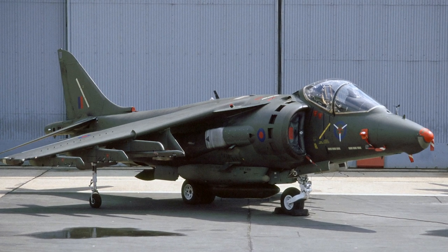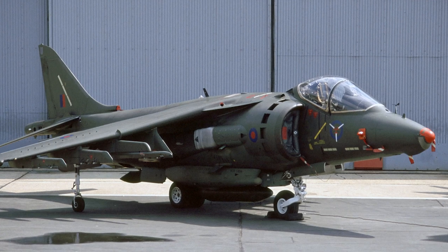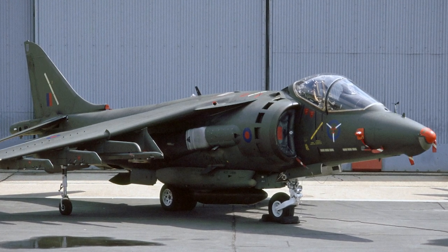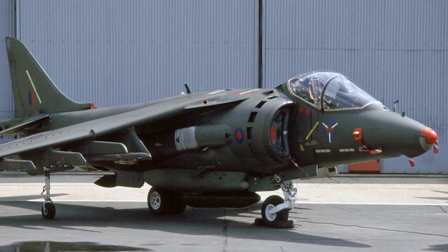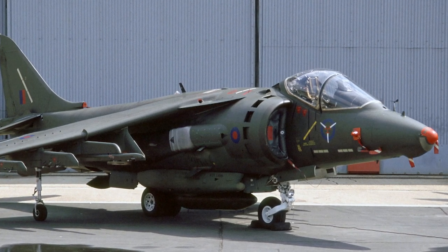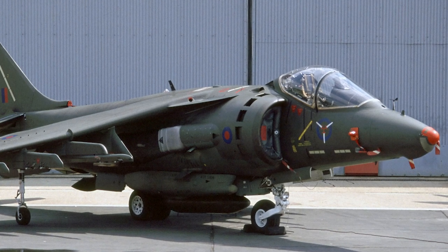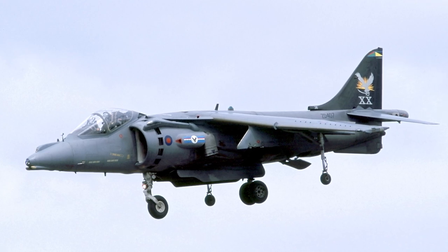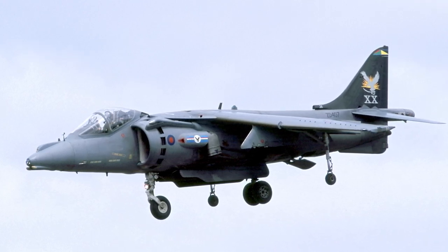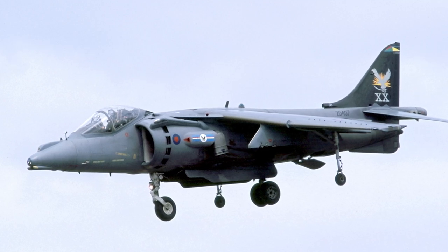The British Aerospace Harrier 2 was the British version of the AV-8B. It flew for the first time in 1981, and the GR-5 entered service in July 1987. The GR-5 had many differences from the AV-8B, including different avionics, armaments, equipment, and a different wing design. Among the major differences from the American version was the new Zeus ECM system. Also, the British Harrier 2s were never equipped with a radar.